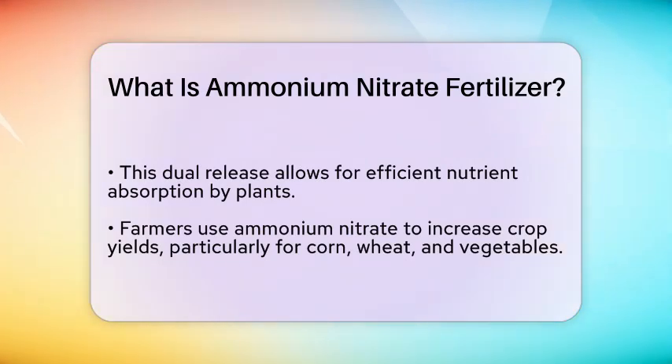However, it is important to handle ammonium nitrate with care. While it is an effective fertilizer, it can pose safety risks if not stored or used properly. It is known to be a strong oxidizer, meaning it can enhance the combustion of other materials.